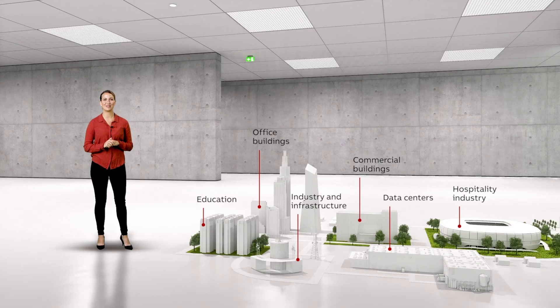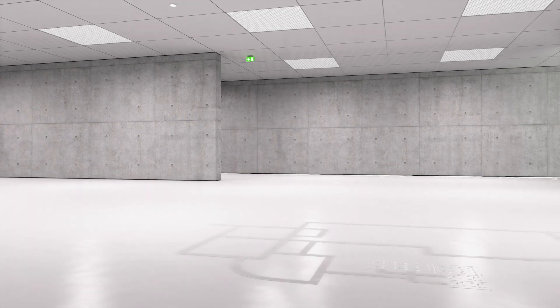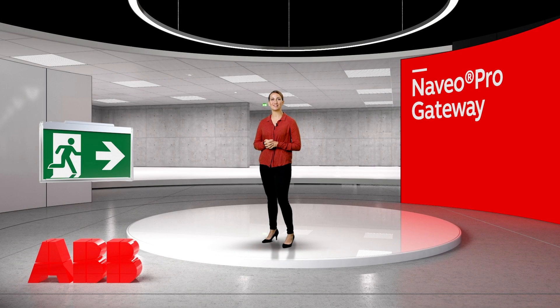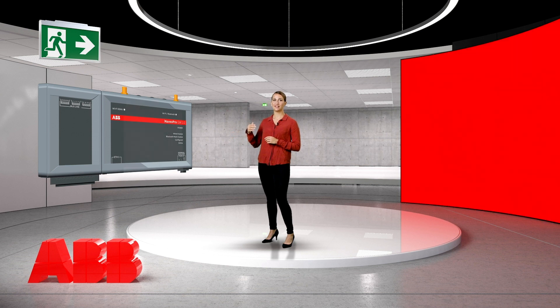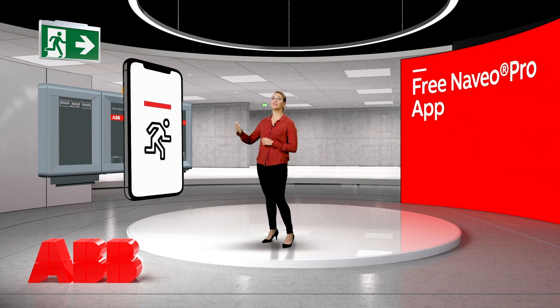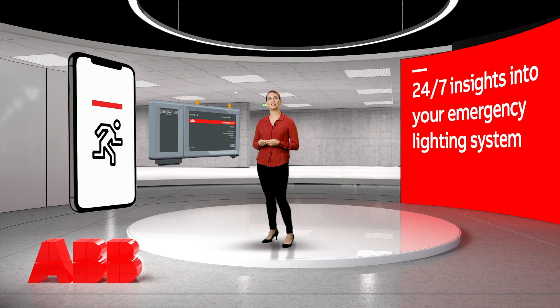Let's take a look at the system and the product components. The system consists of communicating luminaires via the gateway and the app, all securely connected to the cloud. With the system, you have 24x7 insights into your emergency lighting system with just a mobile app, which optimises the safety level of your building.